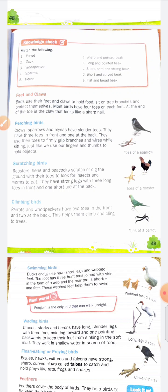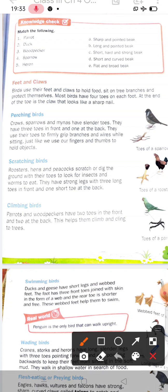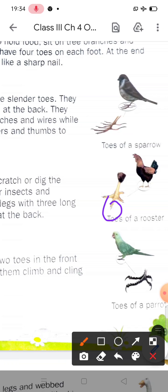Birds use their feet and claws to hold food, sit on tree branches, and protect themselves. Most birds have four toes on each foot, and at the end of each toe is a claw that looks like a sharp nail, as you can see in the diagram here.